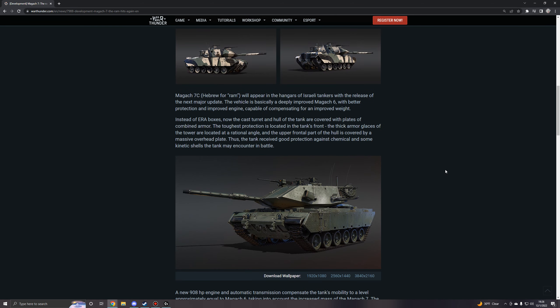The Magach 7C, Hebrew for RAM, will appear in the hangars of Israeli tankers with the release of the next major update. The vehicle is basically a deeply improved Magach 6, with better protection and an improved engine capable of compensating for the increased weight.